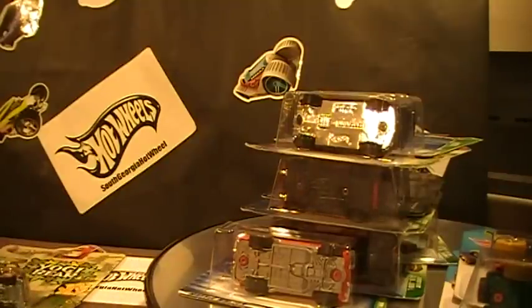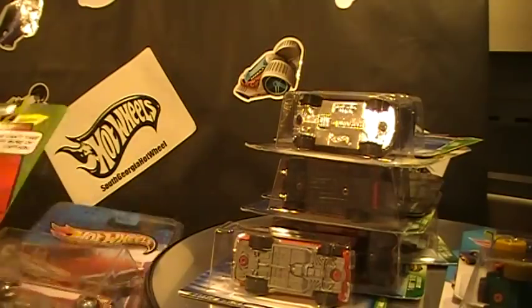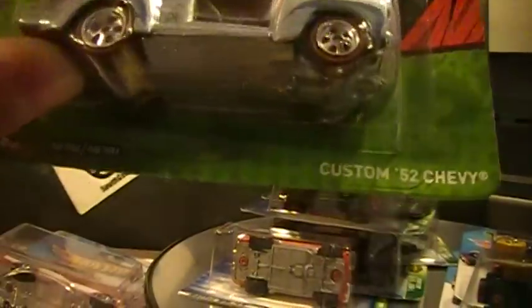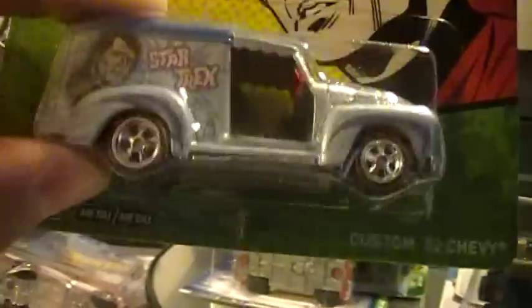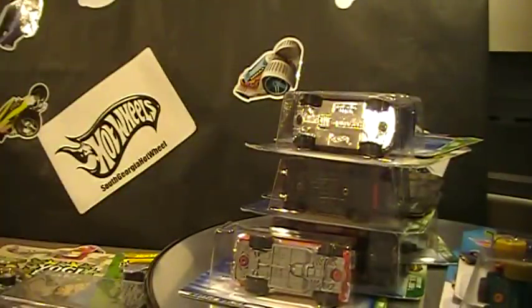I have a couple more things to trade but I'm looking for specific ones on those. I also have a Star Trek custom Chevy — a lot of folks didn't like the Star Treks, but I have one extra. I'm also looking for the new Toyota Corolla super — I think that's what it is.